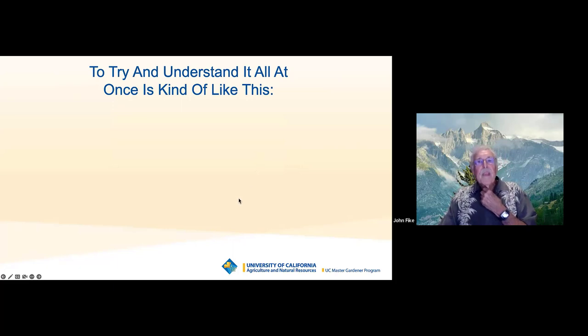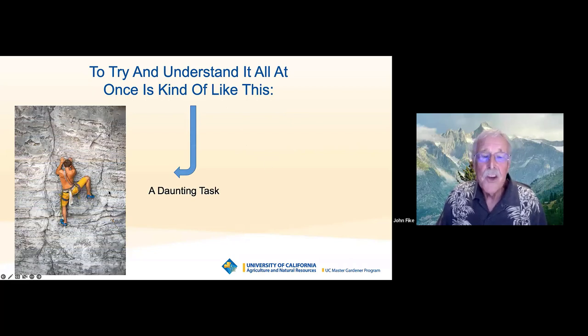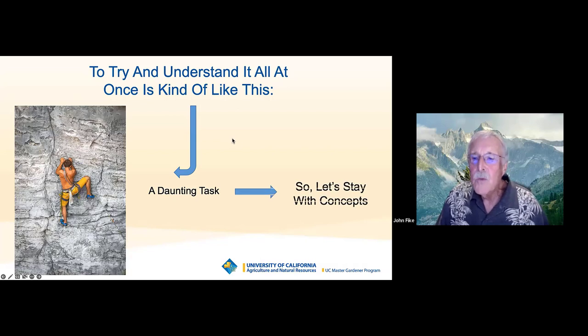We're learning things because of technologies that have evolved over the last few years that we never knew before. So what I say today may or may not be relevant in five years, but we're learning so much more about soil. To understand the complexity of soil science is a daunting task, and one we shouldn't worry too much about. I'm going to stay with concepts tonight and give you some factoids along the way, keeping coming back to what soil is, how we take care of it, and how it helps our plants grow.